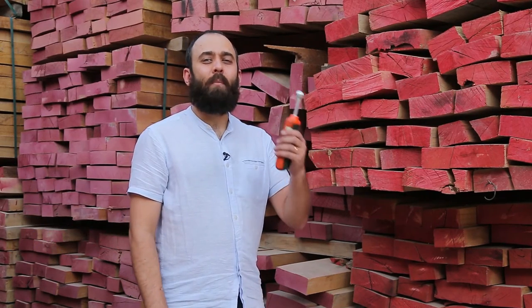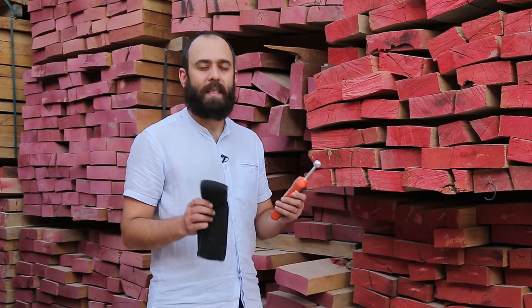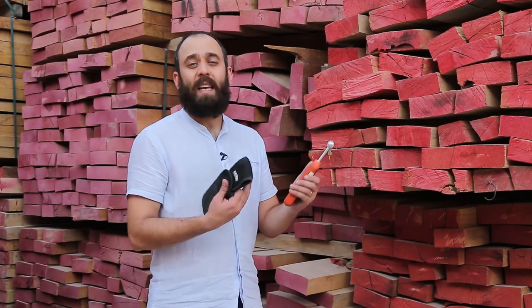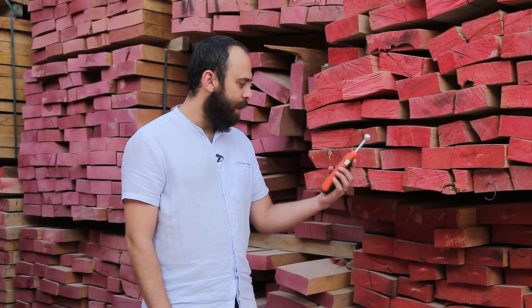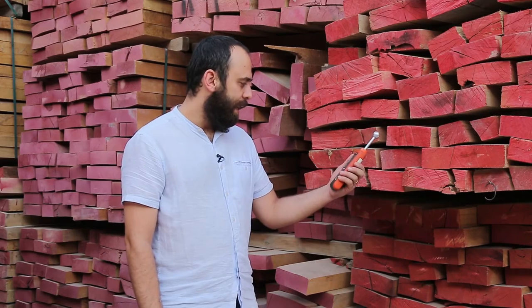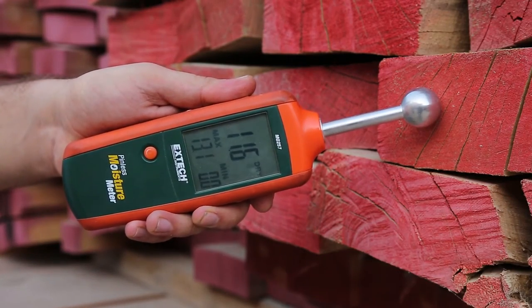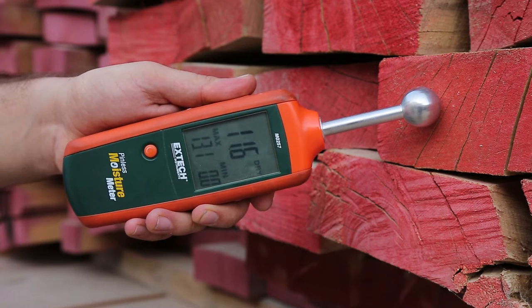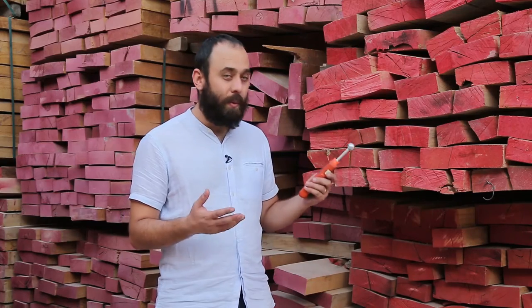The acceptable moisture limit in wood is 8 to 12 percent. As you see, this is a handheld humidity meter. You have to turn it on, calibrate it, and touch it to the wood. It's near 11 percent humidity. That's good.